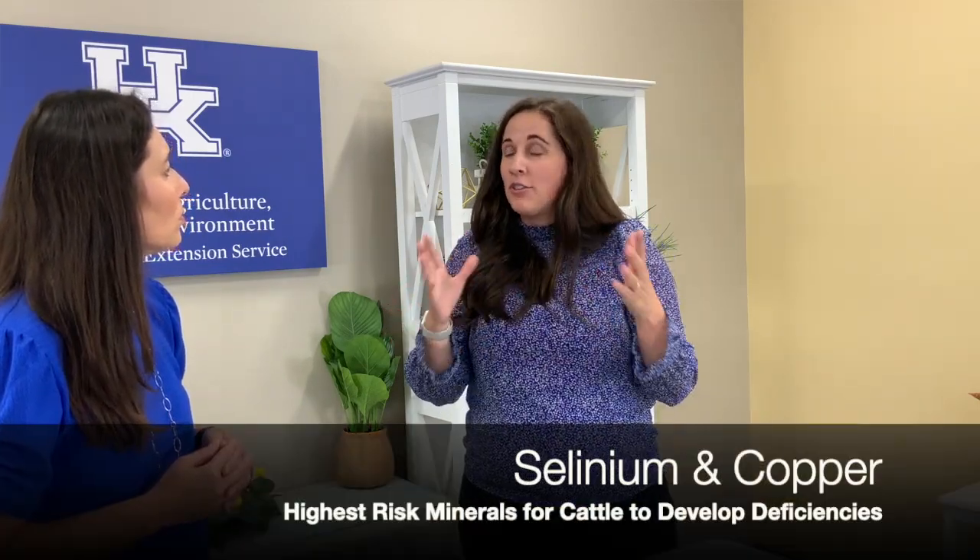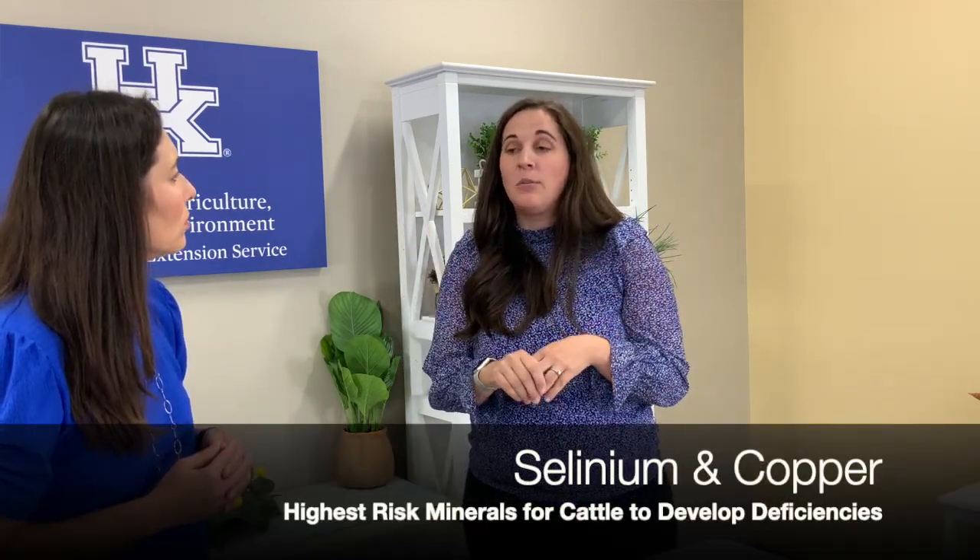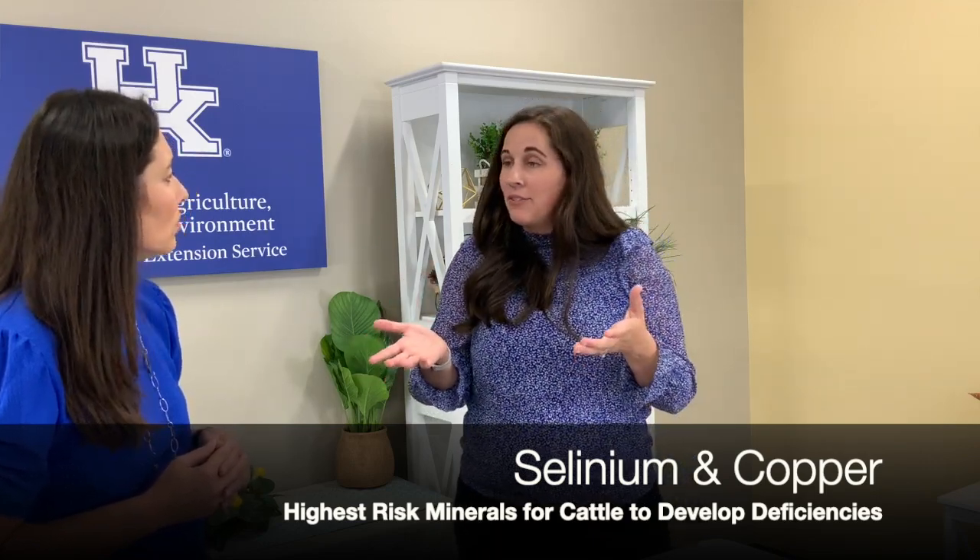We also want to make sure we have all of our other trace minerals — zinc, copper, and manganese are also important for our cattle. Really making sure we get the right selenium type and also looking at our sources of copper. I like to look for minerals that have some copper sulfate but also have something like a copper amino acid complex. That's what the tag will tell you, and that way we're getting benefits of multiple kinds of copper as well.